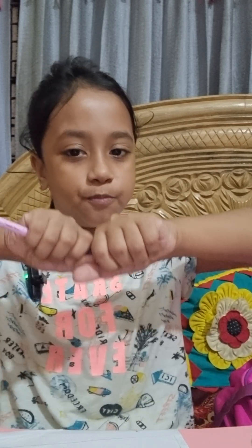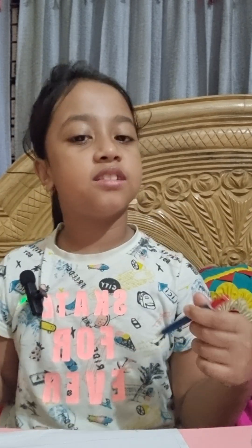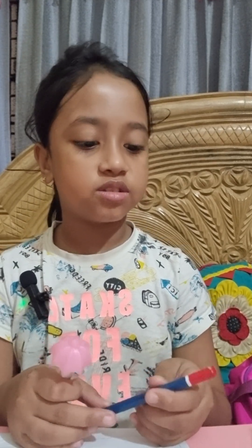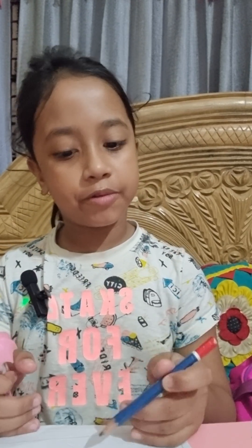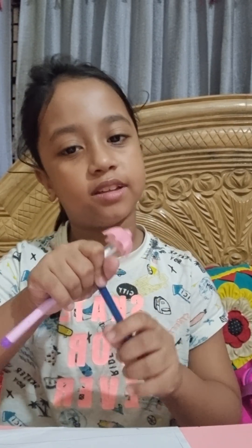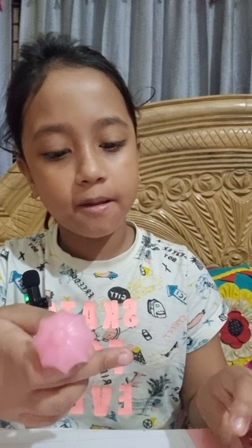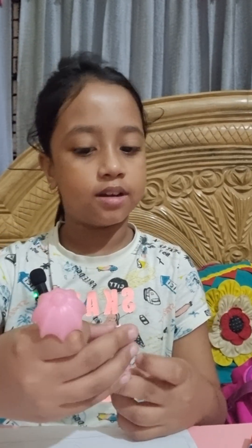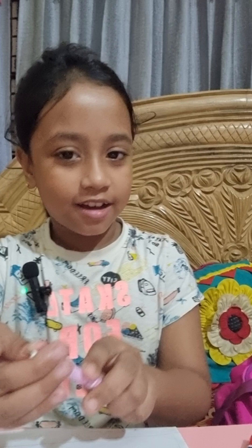The bad side is when we use a pencil it can break. Another bad side is our pencil can fully break. And the third bad side is when we write it becomes very small and every time we will have to sharpen it like this.